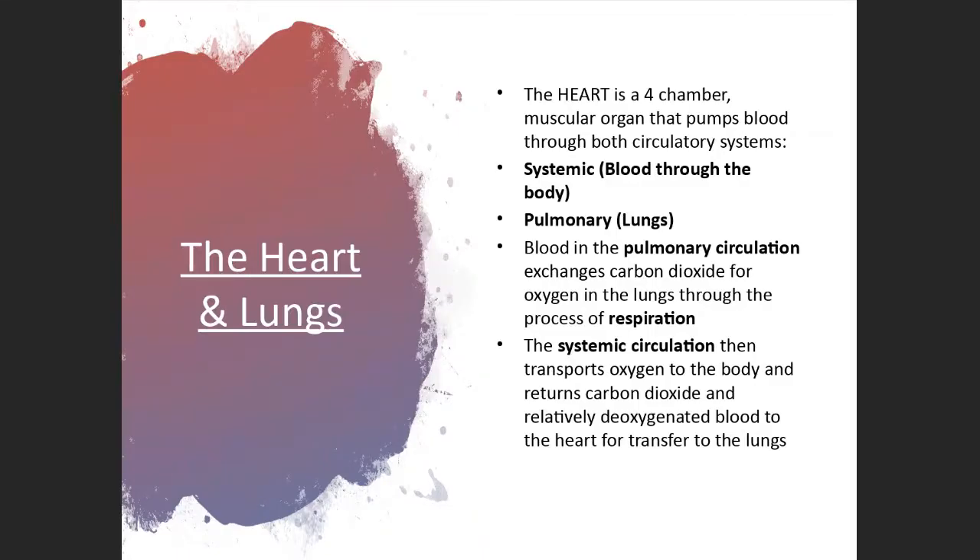The heart is effectively a muscular pump with four chambers. We have the atria at the top and the ventricles at the bottom. The heart runs two systems: it pumps oxygenated blood to the body and deoxygenated blood back to the lungs to get re-oxygenated. Blood in the pulmonary circulation is getting oxygenated, and blood in the systemic circulation is being transported around the body. When exercising, those working muscles are going to need oxygenation via the aerobic system.